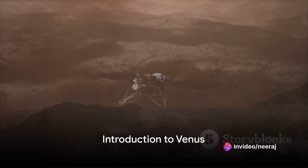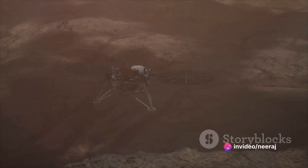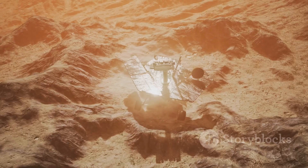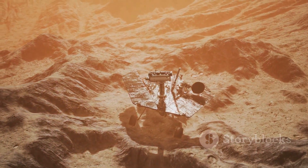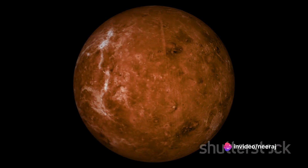Ever found yourself gazing at the evening sky, wondering about the surface of Venus, our neighboring planet? Venus, the second planet from the sun and our closest celestial neighbor, is often visible to the naked eye from Earth. It's no wonder this radiant planet has earned the nickname the Evening Star.